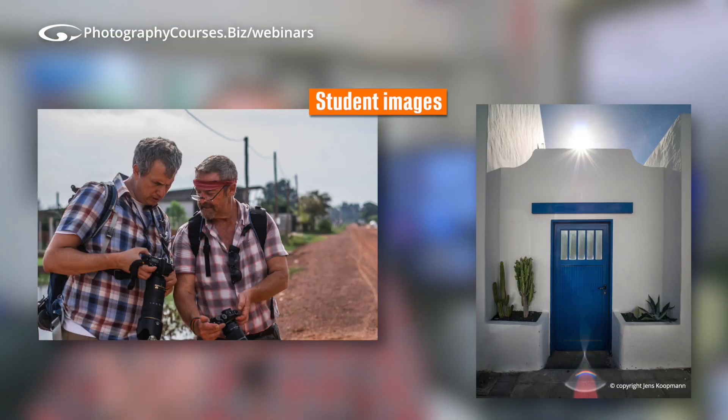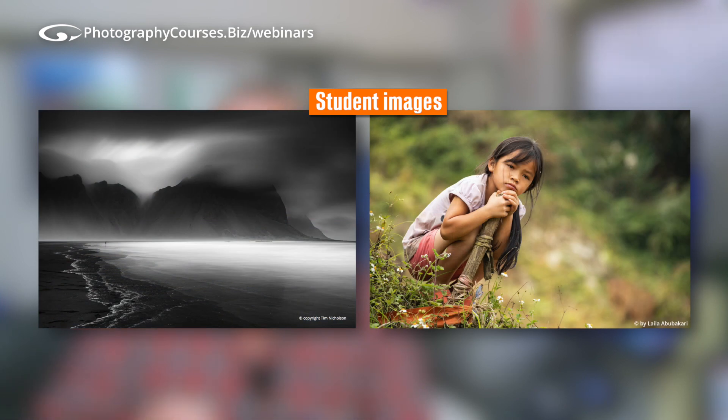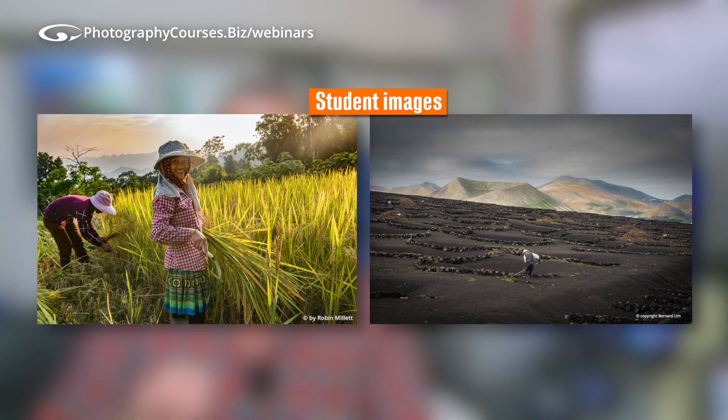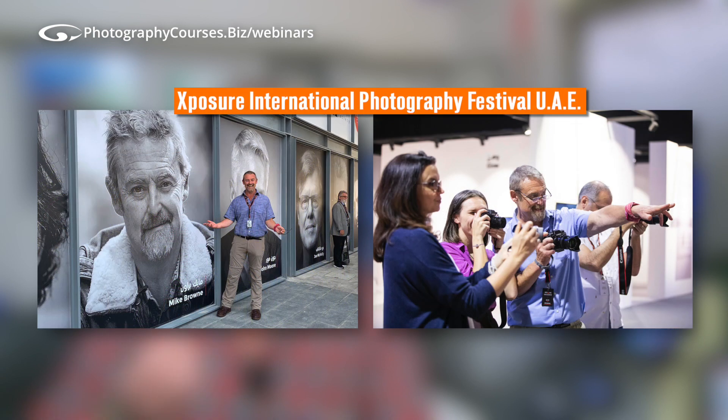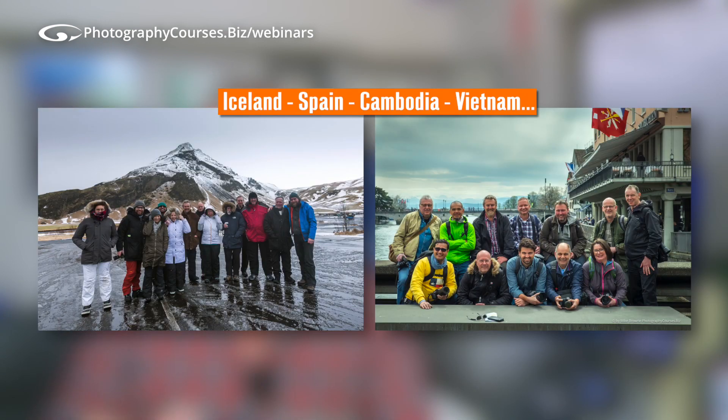I help people see more beauty in this wonderful world by thinking like photographers. By sharing their images and stories, they in turn help others do likewise. I shoot, teach and consult for world-class organisations, deliver seminars and run photo workshops worldwide.